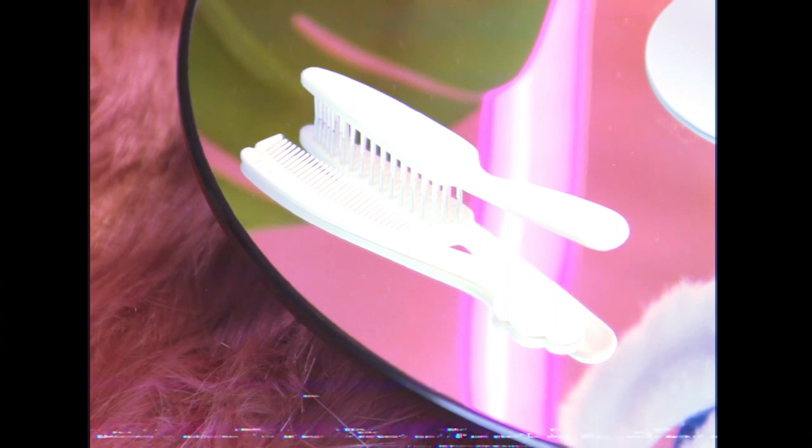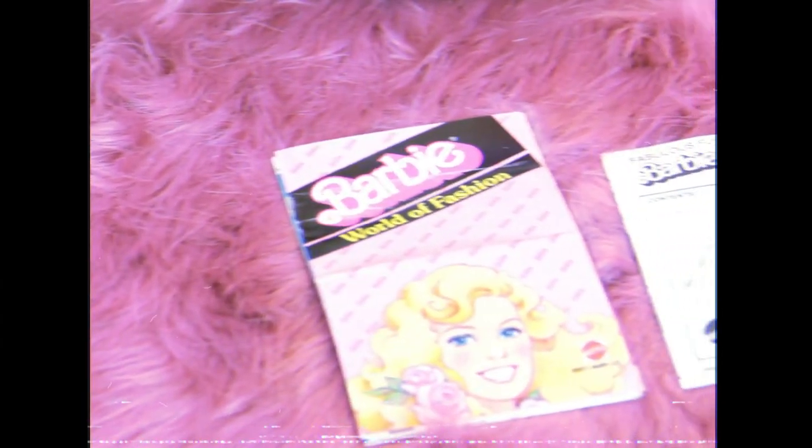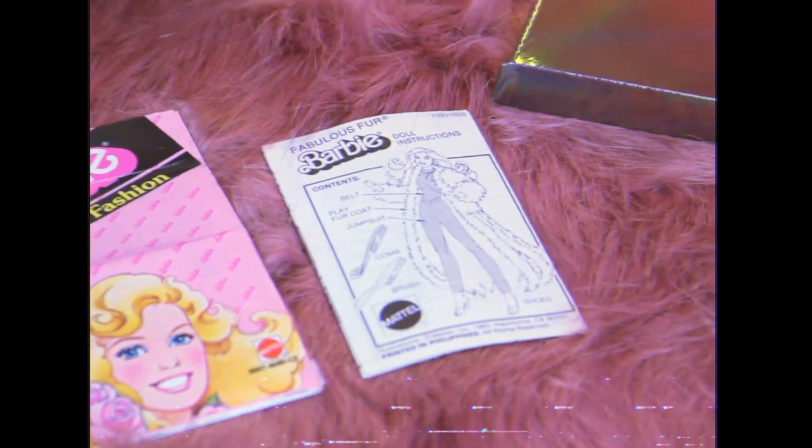Her accessories include the classic 80s hairbrush and hair comb combo, a little illustrated instruction booklet, and the Barbie World of Fashion mini catalogue.